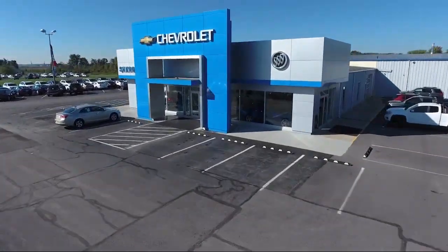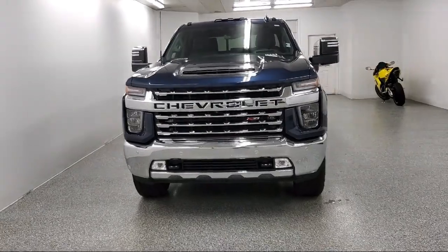Welcome to Sharpnack Chevrolet Buick Cadillac. Here's a look at another one of our great vehicles from our inventory.